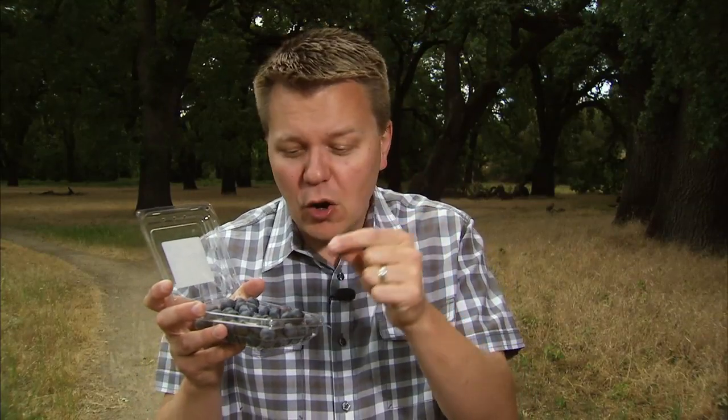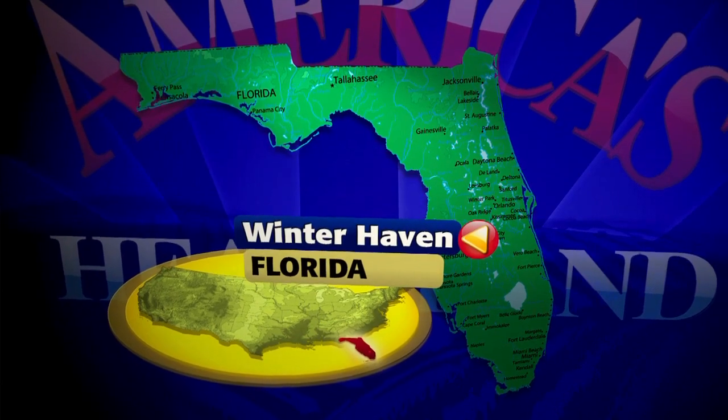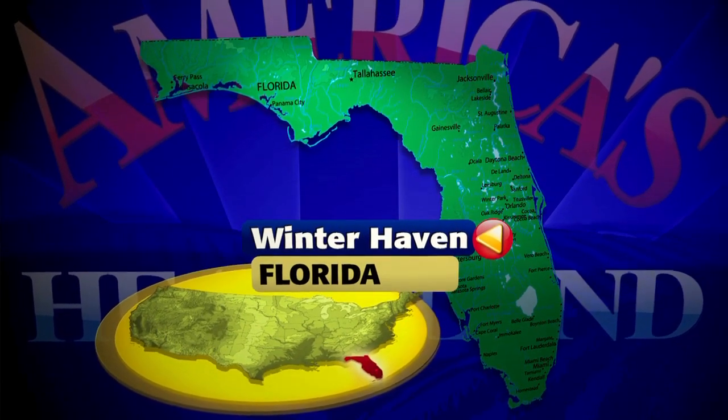When you get home from the grocery store and you open that clamshell of blueberries and you see the blue goodness inside, how do you know what you're getting is quality? Well, there are farm families at the other side of the process where they're grown to ensure that. In Florida, it's William G. Rowe's Sons. They've been at it for generations.